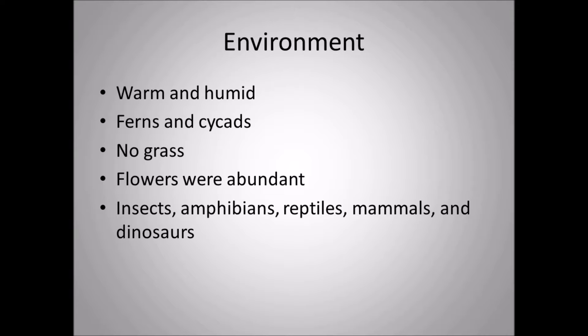Other animals in Dakotaraptor's environment included lots of insects and arachnids, amphibians, reptiles, and Quetzalcoatlus soaring in the sky. There were also avian birds, and mammals were starting to become more abundant — shrew-like animals and even marsupials becoming common toward the end of the Cretaceous period. Of course, many iconic dinosaurs would be found in the Hell Creek Formation as well.